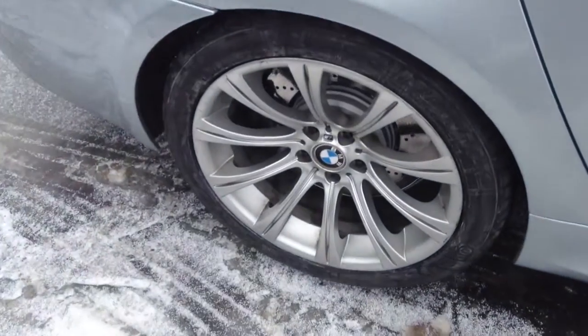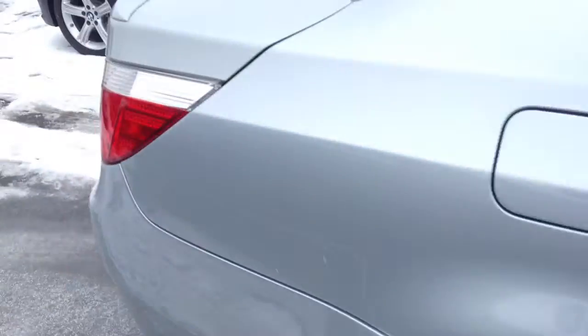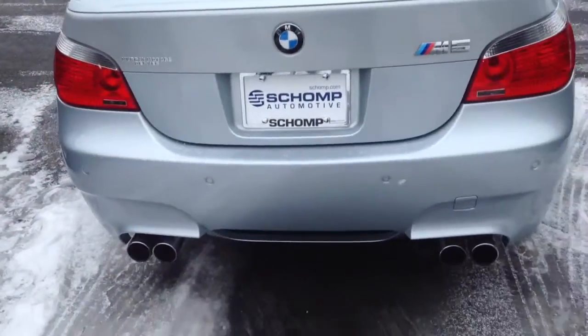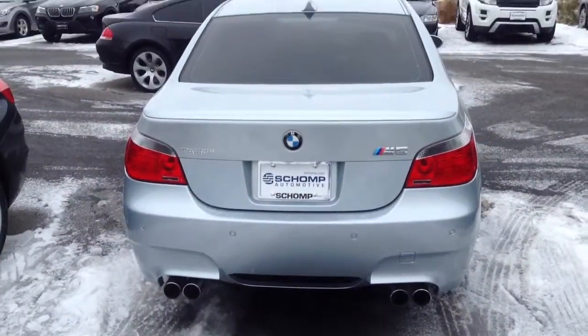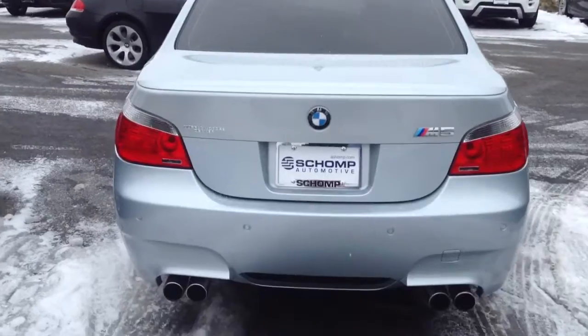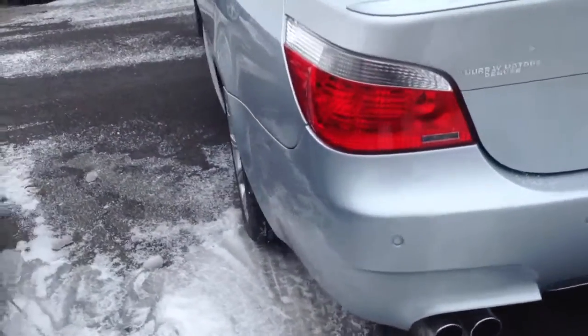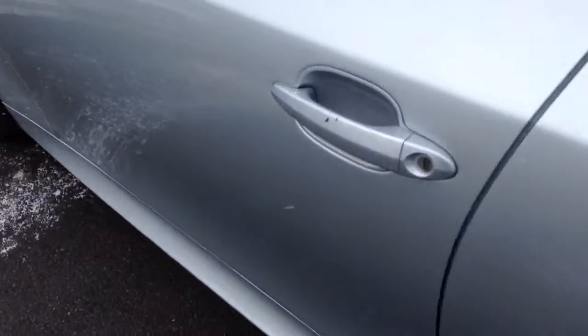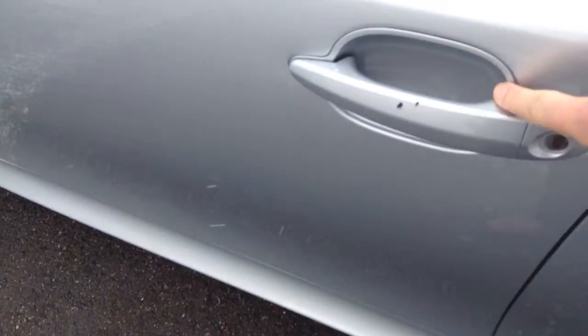Here's another wheel. A little snowy and icy out here right now. The back looks good. It's getting ready to go through detail right now, so it's just about ready to go. I saw on the handle here, there's a couple little scrapes — that's pretty much the only thing I've seen on the whole car.